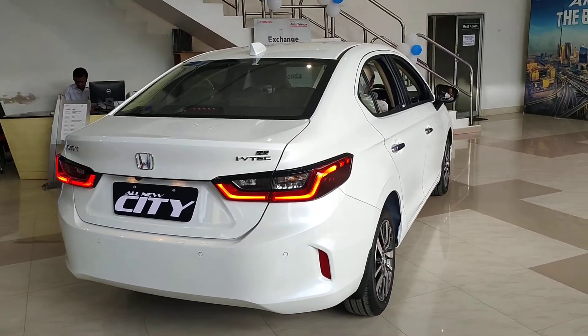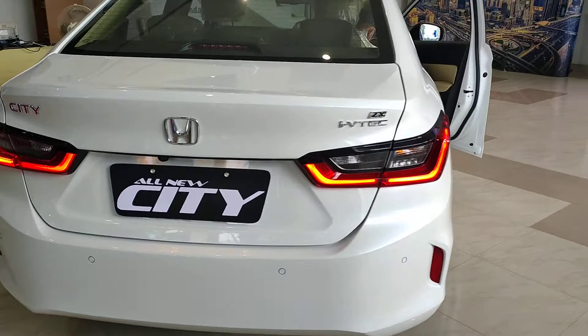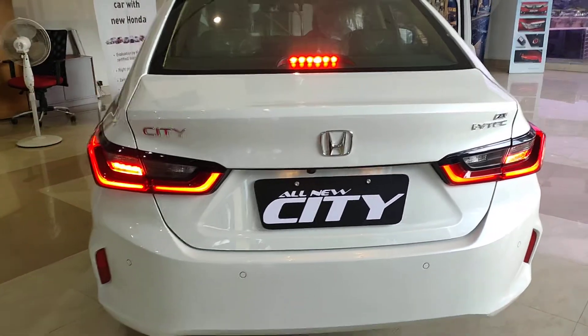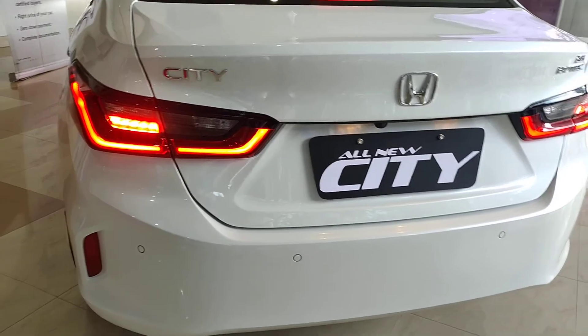Coming to the rear portion — it has a sporty wraparound taillamp design and rear parking sensors as standard.